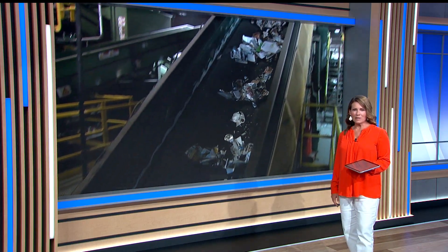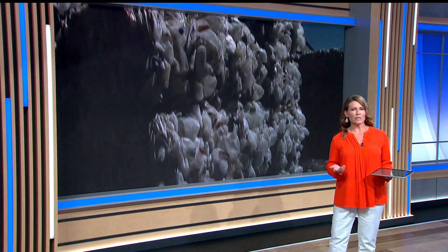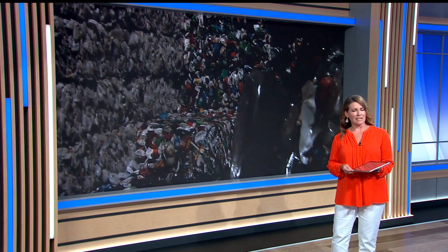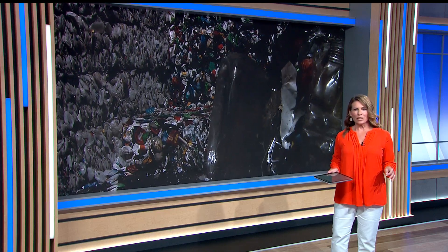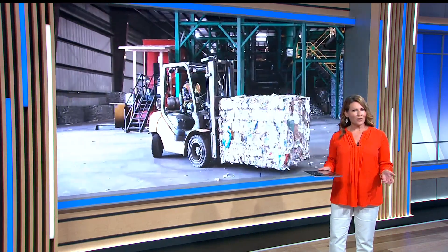Recycling plastic can be much more difficult than other materials, especially the kind that needs to be cleaned before it can be processed. But now a company in our state is helping out across the country, utilizing their new process to help our hard-to-recycle plastics have yet another life.